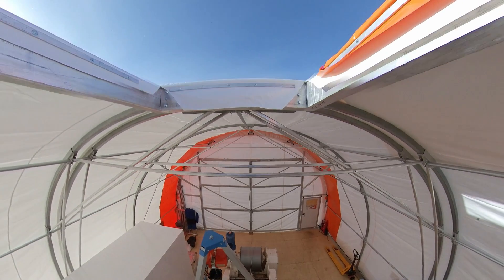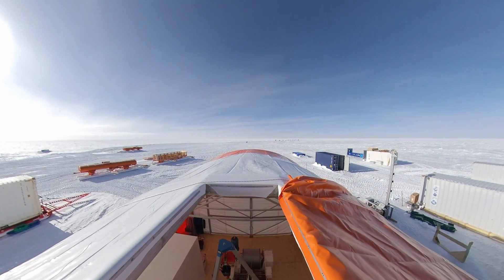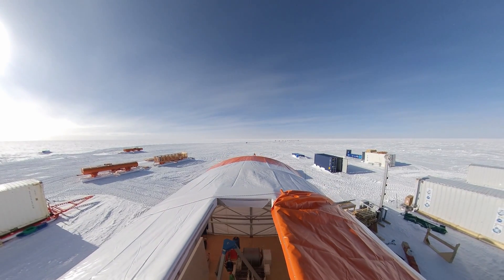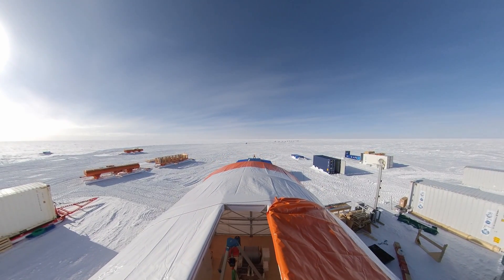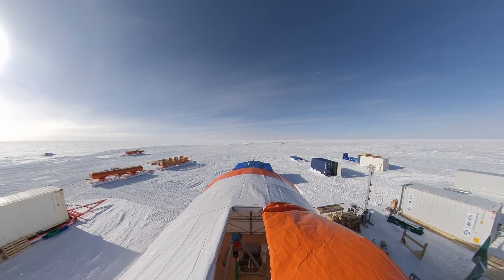Thanks to this driller, we have reached 130 meters of drill in the Antarctic ice cap in this 2021-2022 drilling season. During the following season, we will go further.